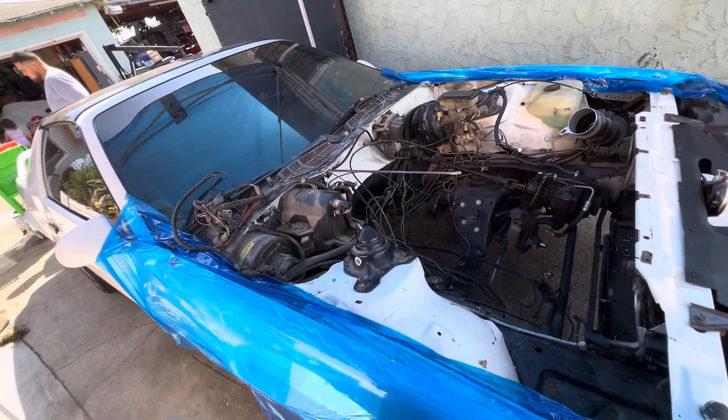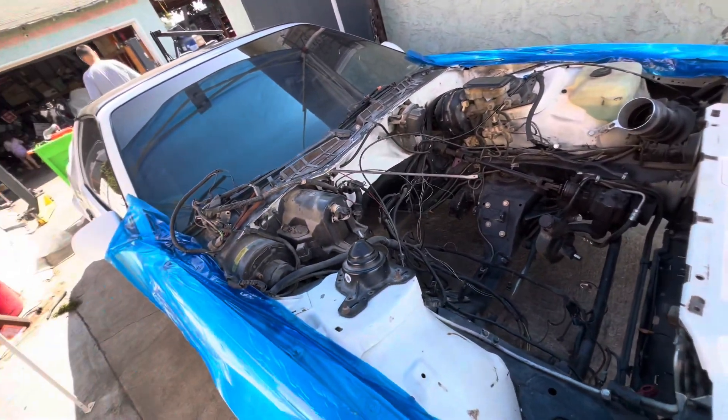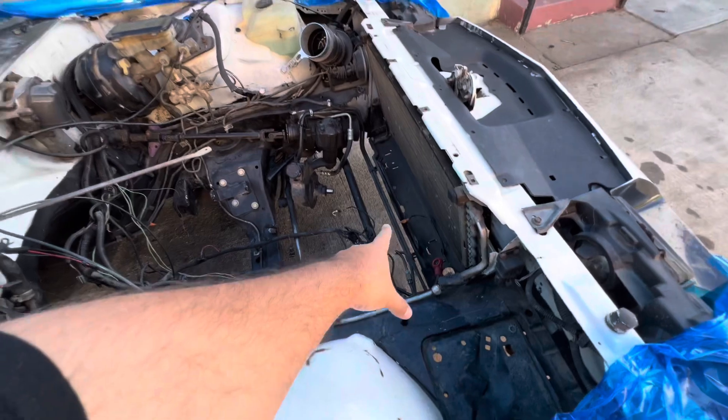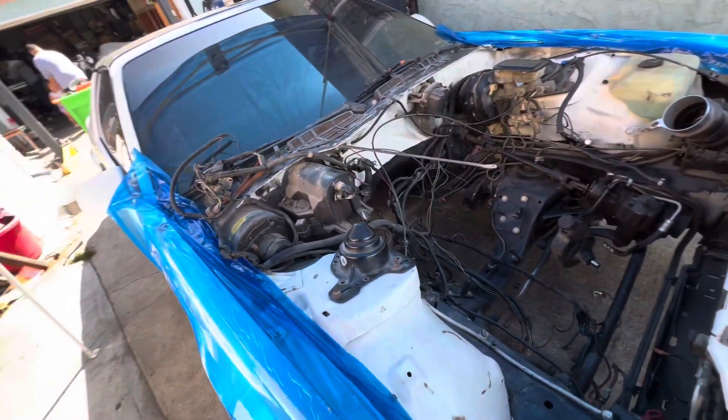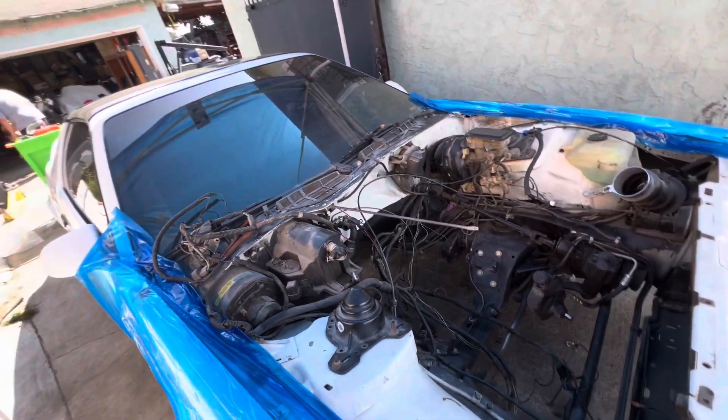They disconnected everything legit, they didn't cut nothing. They always cut wires — like how I did to take off some stuff, but I know where they go. I see those two little wires I cut, and that wire there I cut, but I know exactly where they go and some of that stuff's gonna get removed anyway.